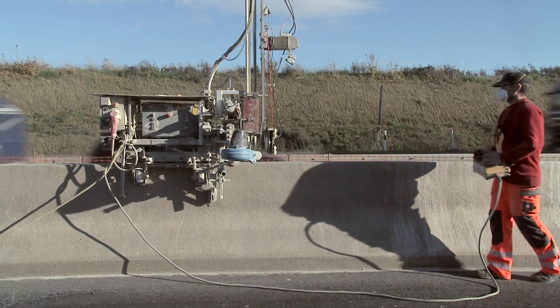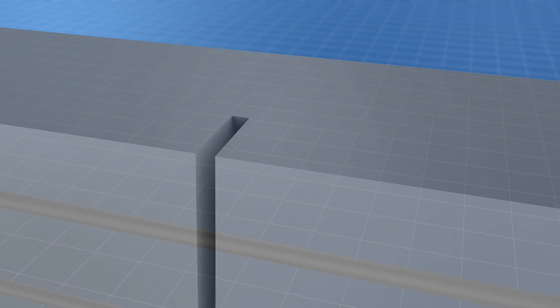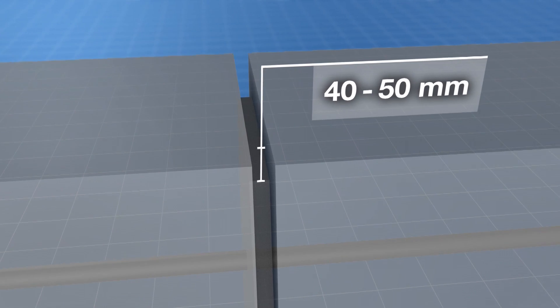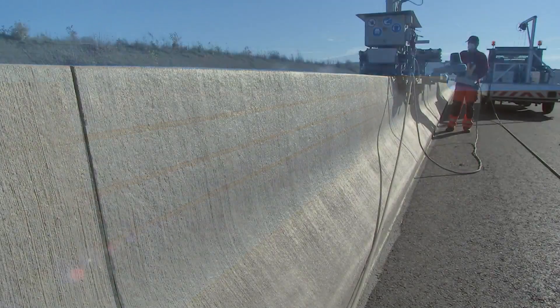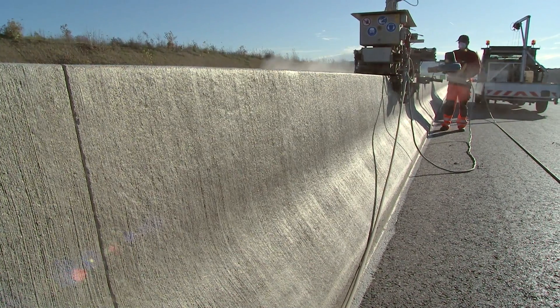An after-treatment agent protects the concrete surface from dehydration. In a final working step, the contraction joints are cut in the wall at intervals of four to six meters to achieve targeted cracking at the joints. A machine all-around cut of 40 to 50 millimeter depth is applied to the joints. Thanks to the coated and corrosion-proof notches, our system makes costly joint fillings redundant.